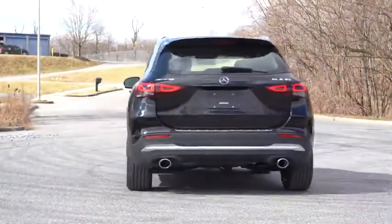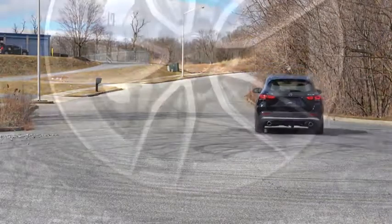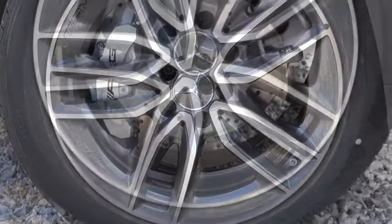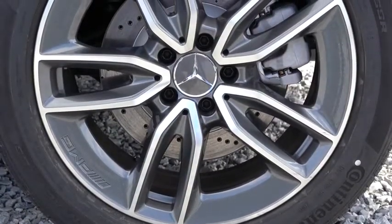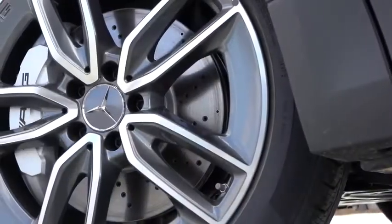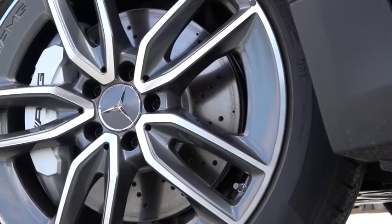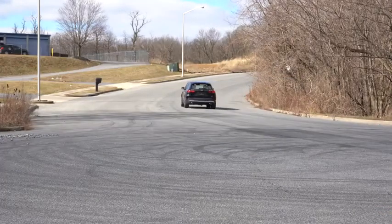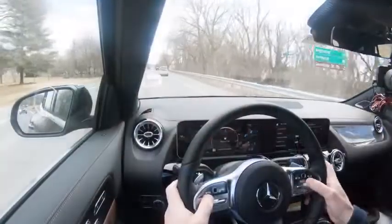To go along with that acceleration, braking is equally important. Up front you'll find 13.8-inch ventilated front discs, and in the back 13-inch ventilated rear discs, with silver-painted four-piston front calipers featuring AMG lettering. Braking feel is perfectly fine — definitely no issues bringing this thing to a stop, and there's no brake pedal delay or sponginess whatsoever.